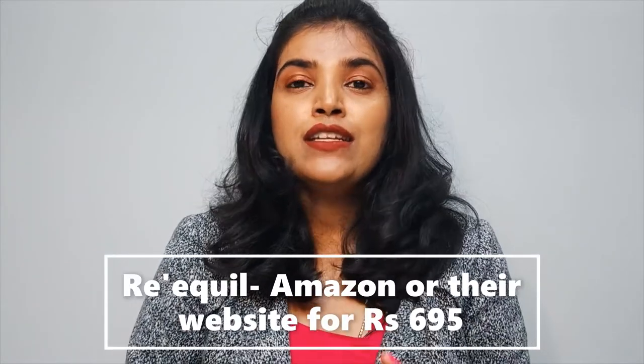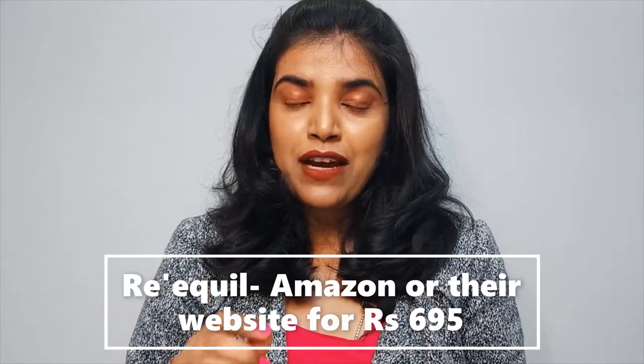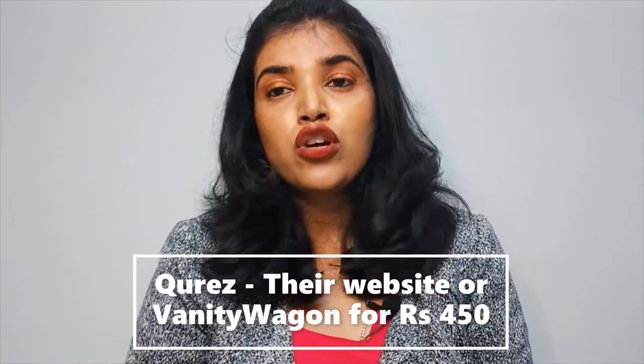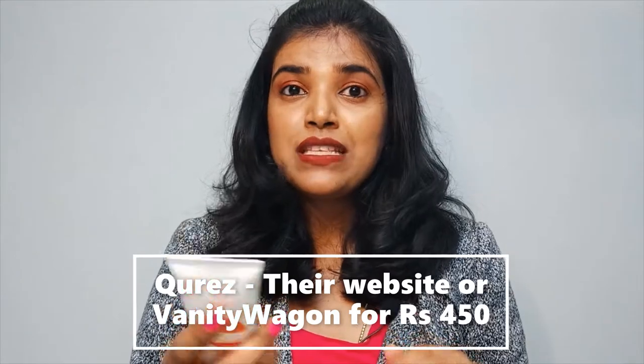A simple double wash using face wash should also help. As for where to buy: the Rickquill sunscreen is available on Amazon or directly from their site, and it costs around ₹695. The Curess sunscreen can be bought from their website or from a site called Vanity Wagon — I'll put the link in the description. It costs around ₹450, though I got it for around ₹290 because there was a 30% sale.